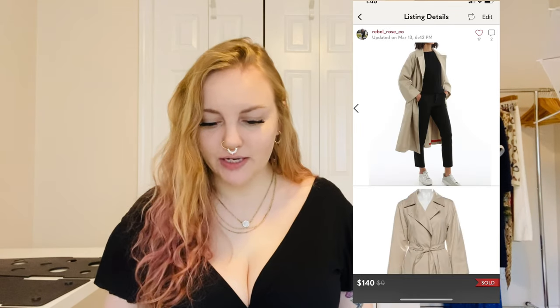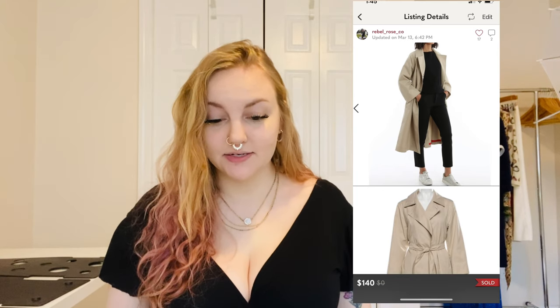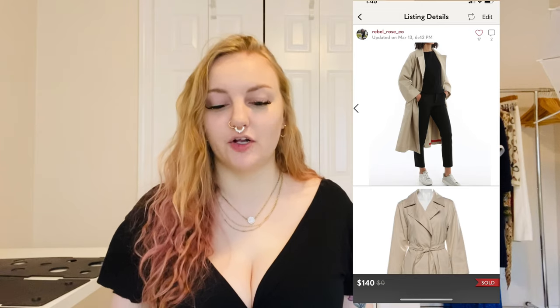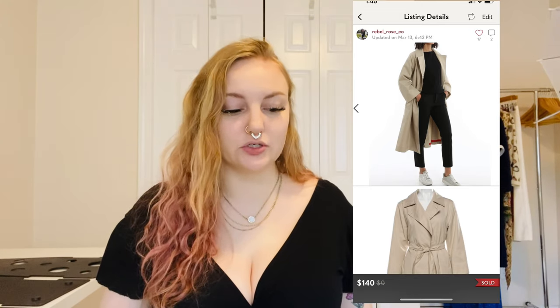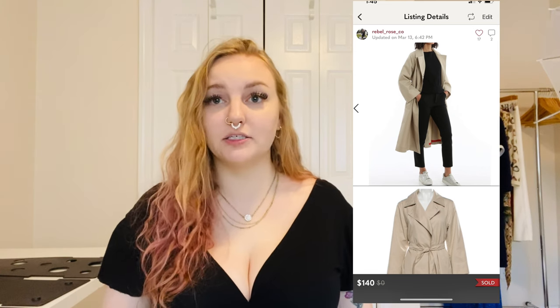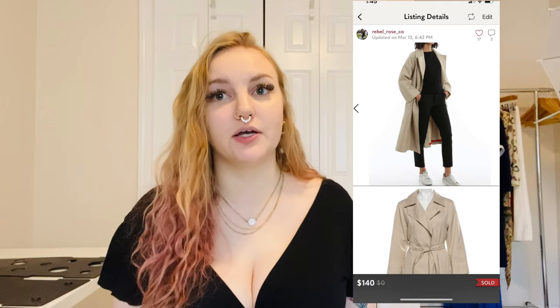I sold a Max Mara Italian cream trench coat with belt. It had a few spots and some discoloration on the belt, but it retailed for over $3,000 and sold for $140 with a really low cost of goods. I've had good luck with Max Mara coats — I've sold two of them. I also sent a Max Mara leather jacket into The RealReal because it was just sitting. I'd definitely pick up Max Mara jackets again — just wouldn't pay too much.